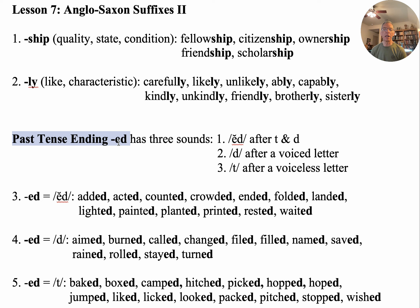Next, we're going to be studying the past tense ending '-ed,' and this is tricky — it has three sounds. It's pronounced 'ed' as a separate syllable after the letters D and T. After a voiced letter it's pronounced as a D sound, and as a T sound after a voiceless letter.